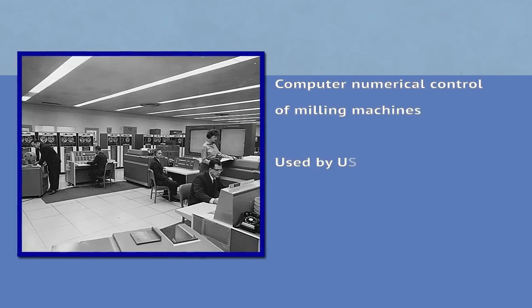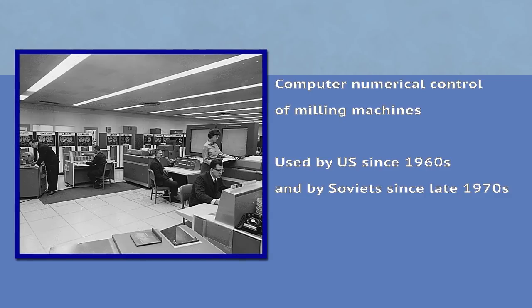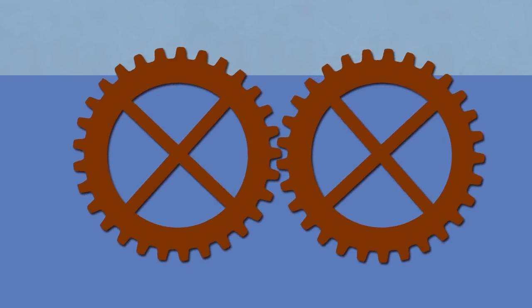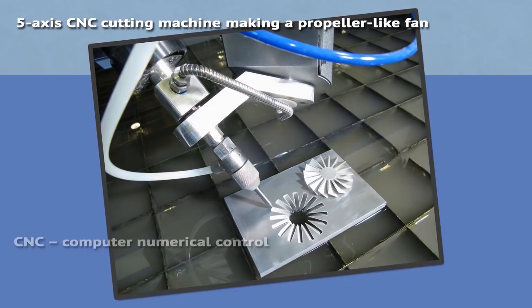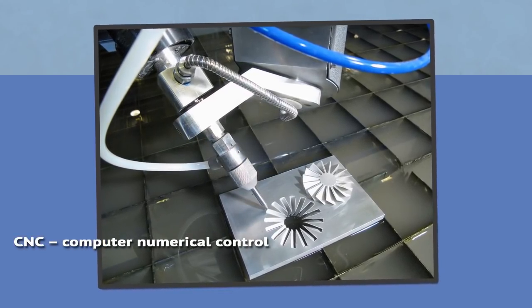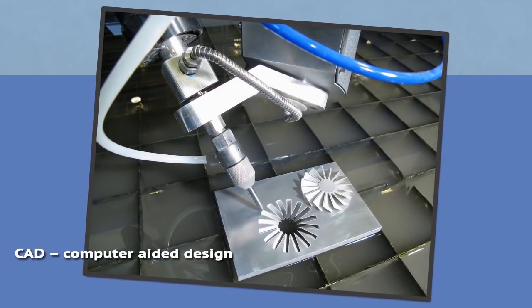Computers made a huge impact on submarine quieting through simulations, modeling, and computer-controlled milling machines. To bring down machinery noise even further, very fine tolerances for the production of various parts were used. No longer produced by analog devices but by CNC machines, tolerances were made so fine that grinding between parts was reduced greatly. That was further helped with 3D digital models made in the first CAD programs.